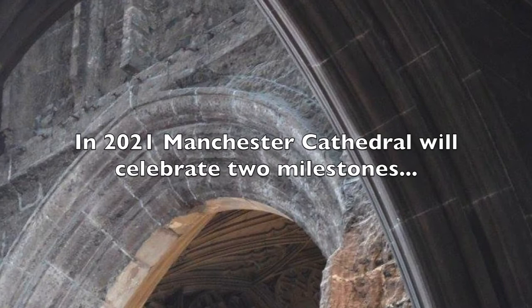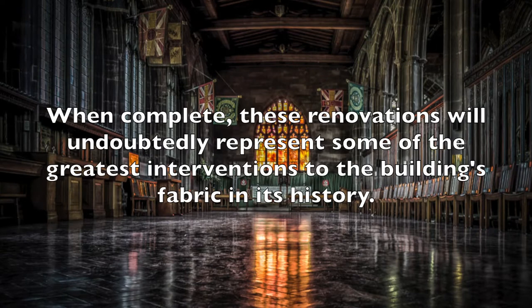In 2021, Manchester Cathedral will be celebrating two great milestones: 600 years from its original foundation as a collegiate church in 1421, and the anticipated culmination of a decade — 10 years — of exciting renovation to the fabric of our building. When completed, these renovations will undoubtedly represent some of the greatest interventions to the building fabric in its entire history.